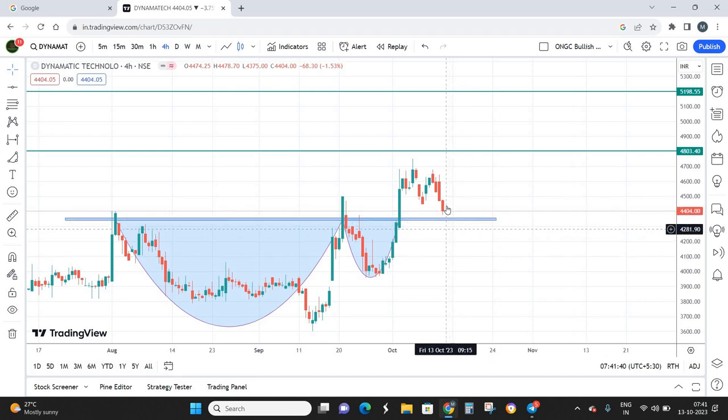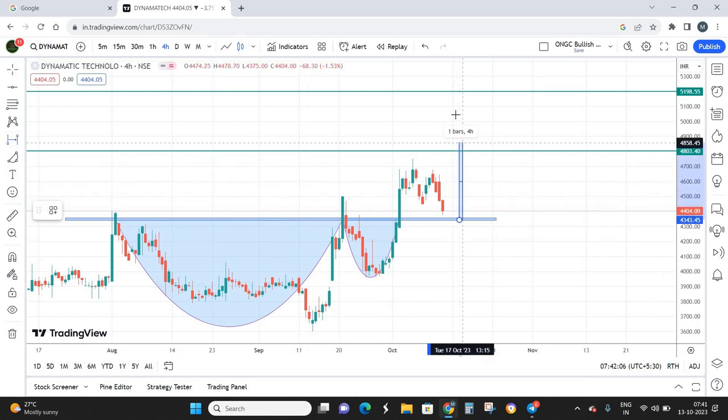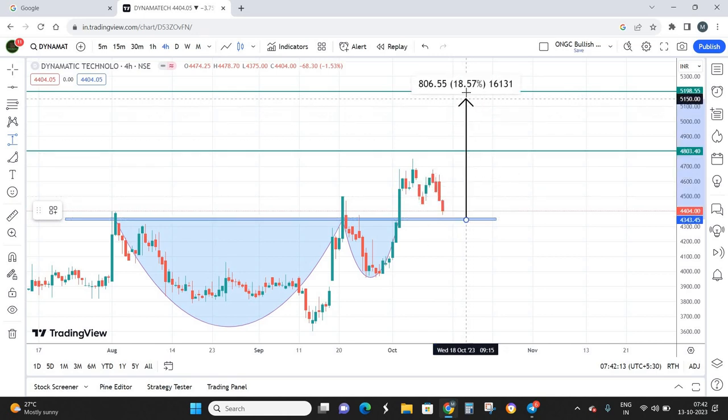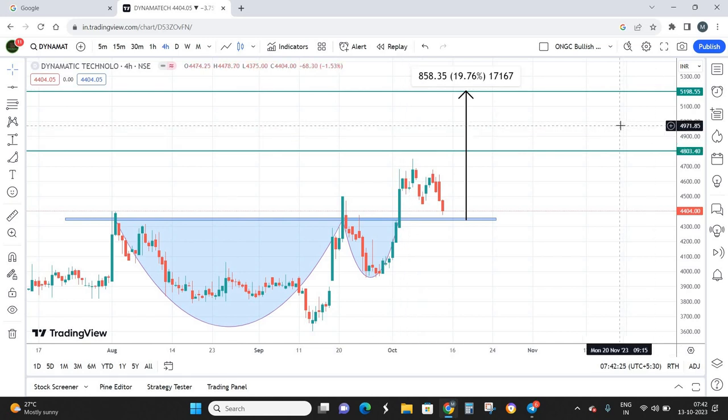My buy price is buying on dips around 4350, though even from the current market price it looks attractive to enter. For stop loss, keep it below the previous low — somewhere around 3930 to 3940 is a good stop loss level. Once the stock reaches my best buying zone of 4350, I'm looking at returns of almost 20% on the final target of 5200, which equates to approximately 850 points.